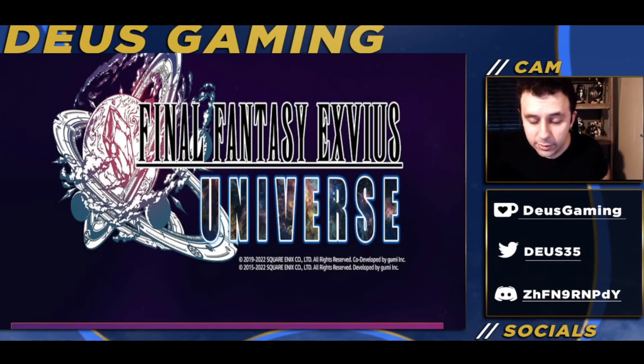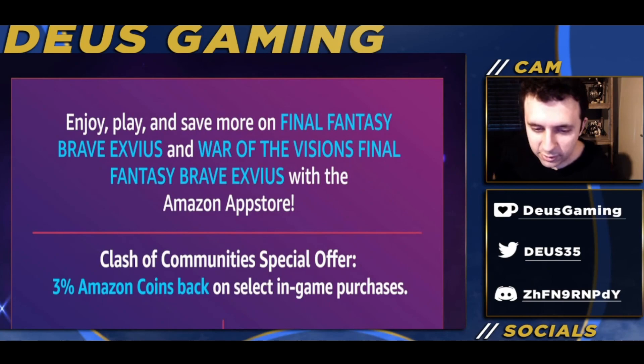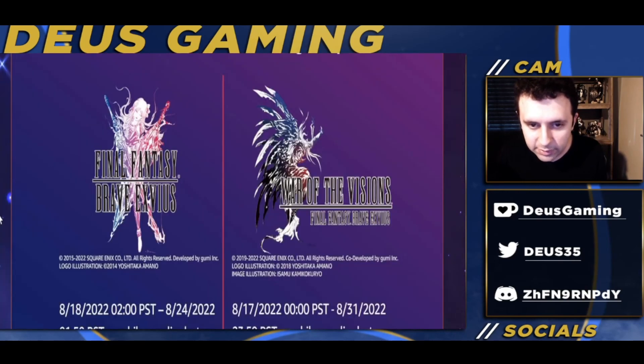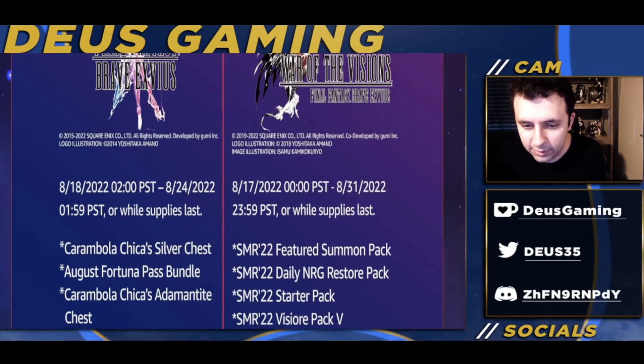I'm going to be here delivering some information involving Final Fantasy and a sponsorship from Amazon. Yes, I'm being sponsored by Amazon — surprising, right? I didn't think I'd ever be sponsored again. So very quickly: there is going to be a three percent back on Amazon Coins on select in-game purchases. Pay attention to those dates.